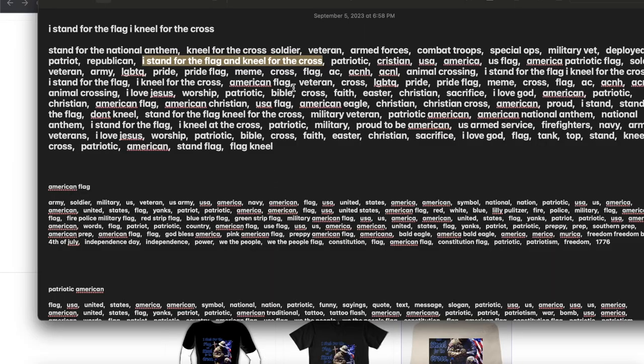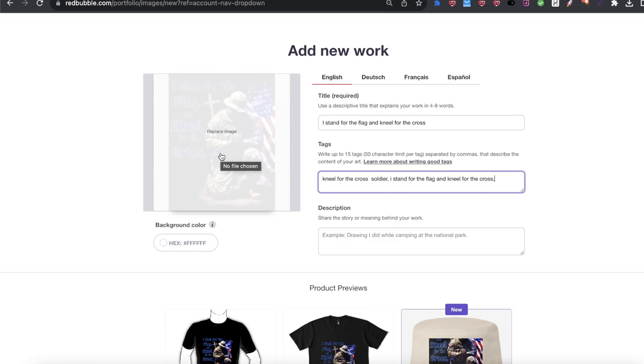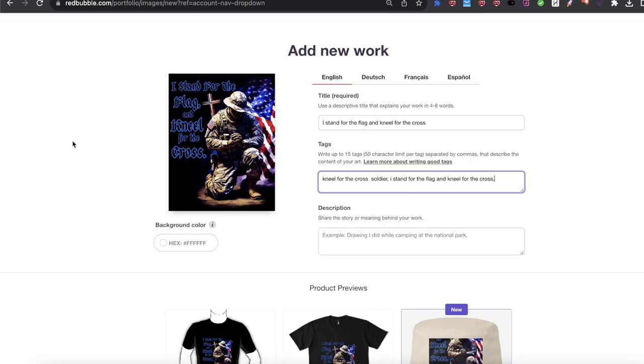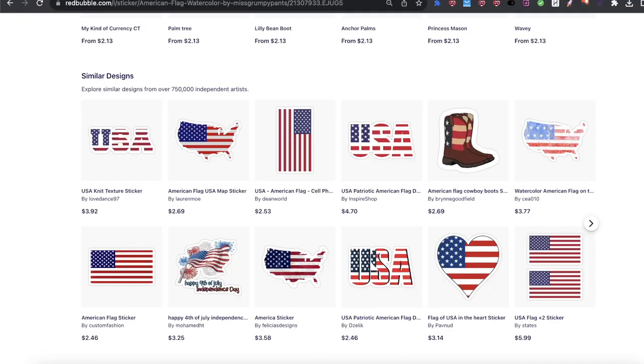Now it's just a matter of process of elimination — going for the right keywords. We have 'american,' but once again it's a little too competitive for where I'm trying to fit. We can keep reading: 'stand for the national anthem' — that works, but that's not related necessarily to the actual design. If somebody searches for 'stand for the national anthem' and they see my design, they might think it's great and they might even buy it one day, but they're not going to buy it at that moment because they're looking for a national anthem design, not a 'stand for the flag' type design. We have 'veteran,' 'armed forces,' 'combat troops,' 'special ops,' 'military vet,' 'deployed,' 'patriot,' 'american republican.' We have 'christian' — which is spelled differently — let's take that keyword and paste it here.